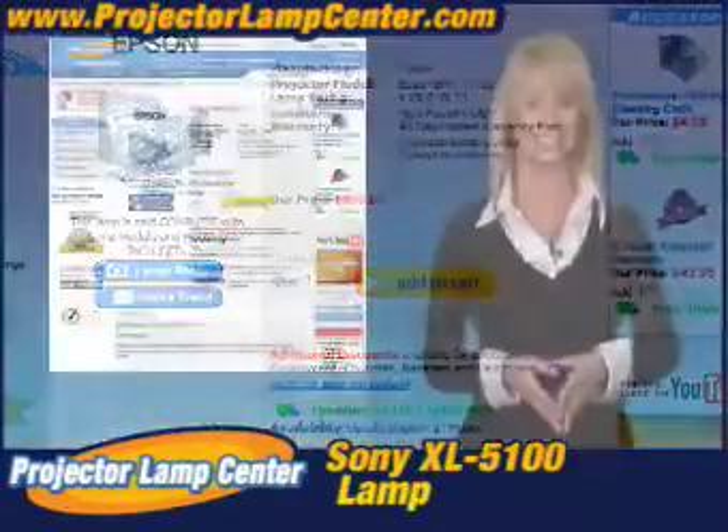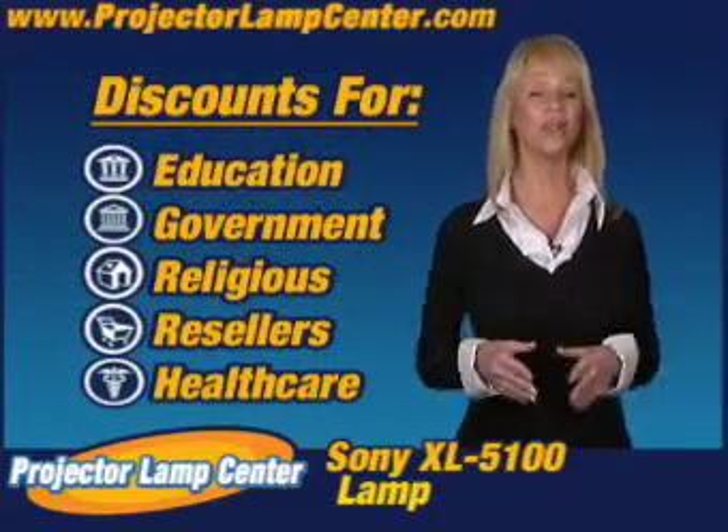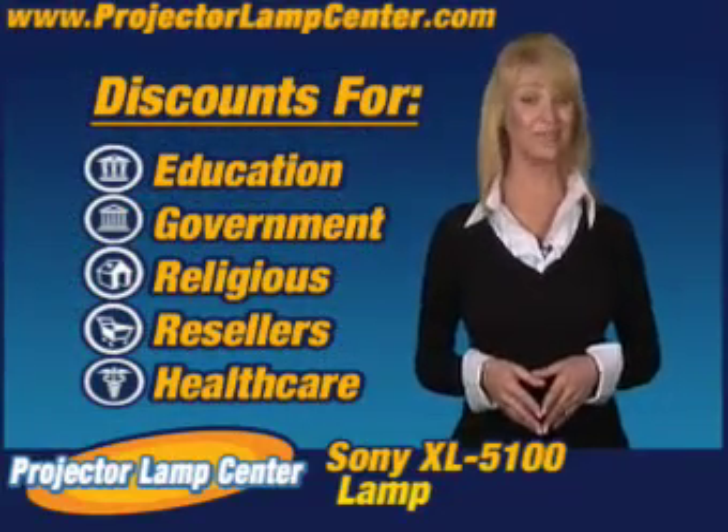It couldn't get any easier. We'll even give you better pricing just by being affiliated with one of these organizations. That's pretty sweet.